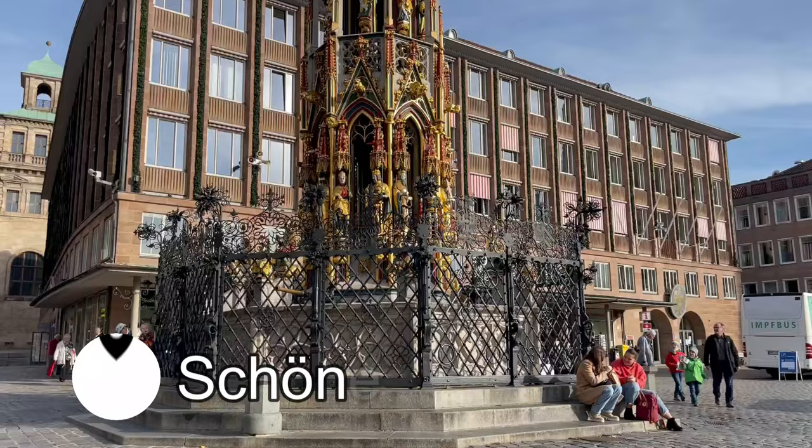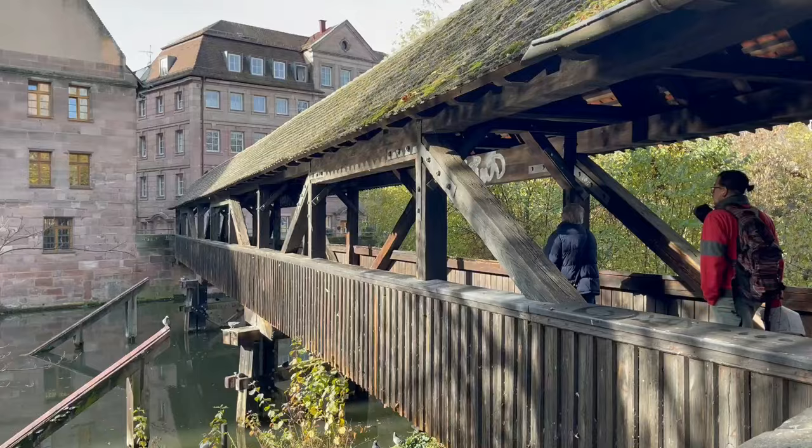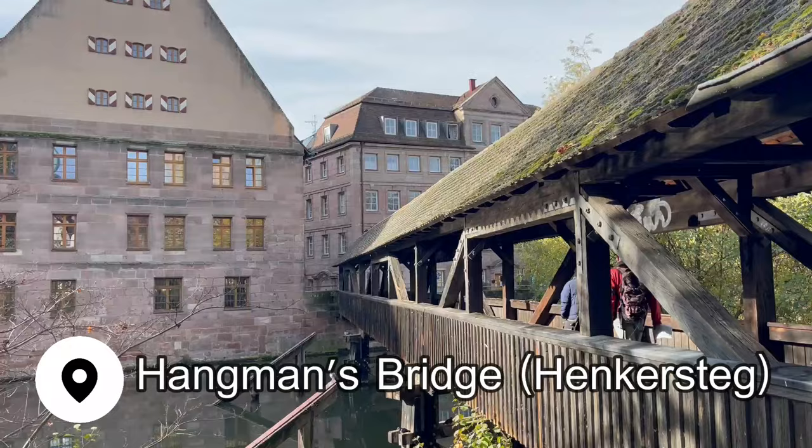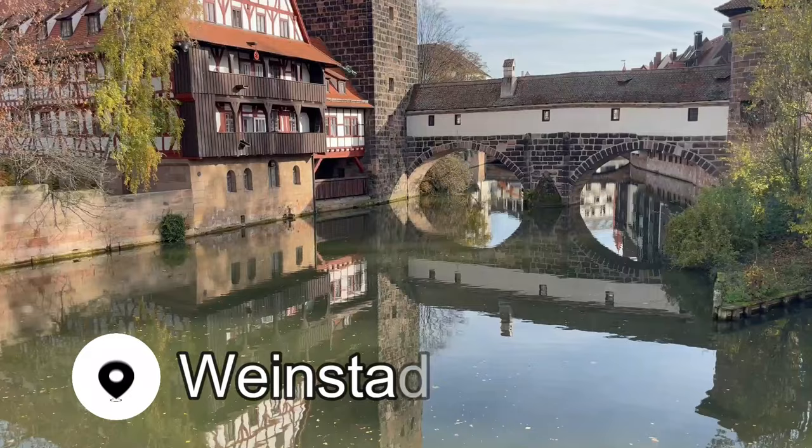While you're in Hauptmarkt, be sure to head over to the fountain and find the little gold ring. Spin it three times around for good luck. After leaving the square, I took a walk through Hangman's Bridge and then headed over to Max Brücke, which is the oldest bridge in Nuremberg, and looks back over Wienstadel. This is the view that convinced me to add Nuremberg to my itinerary. It's so beautiful, and blue skies make it even better.